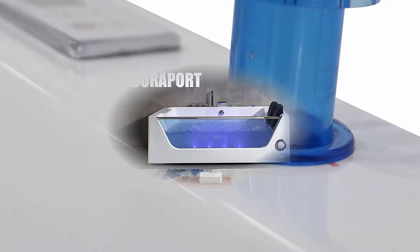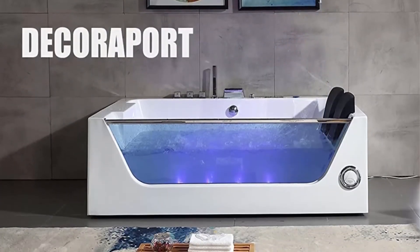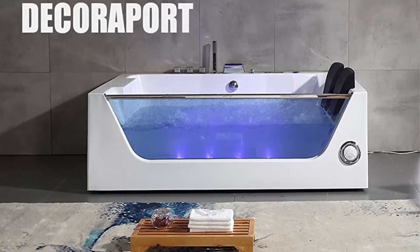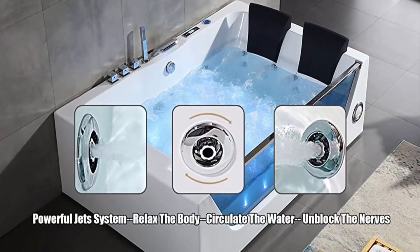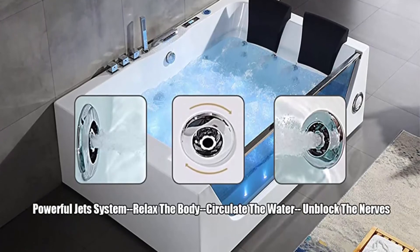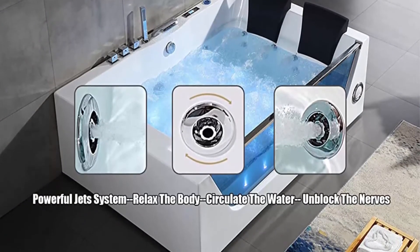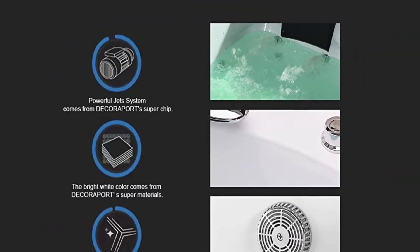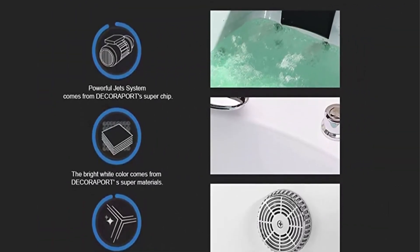Super quality: 100% glossy white acrylic body reinforced with fiberglass, scratch resistant, extra smooth and easy to clean. Integral apron for easy installation and pump access. 8mm thick tempered glass front panel enhances the modern feel of the bathroom. Chrome polishing drain, faucet, shower head, and top quality PU pillows included.